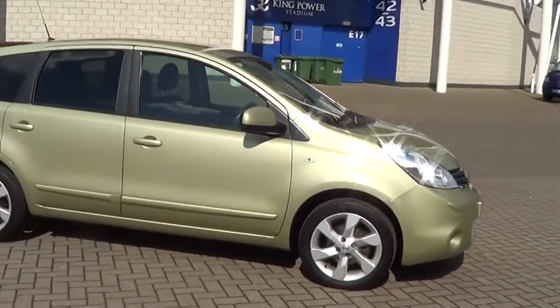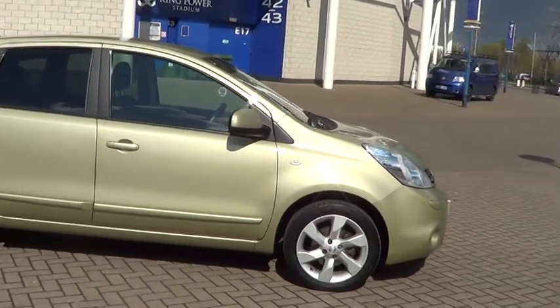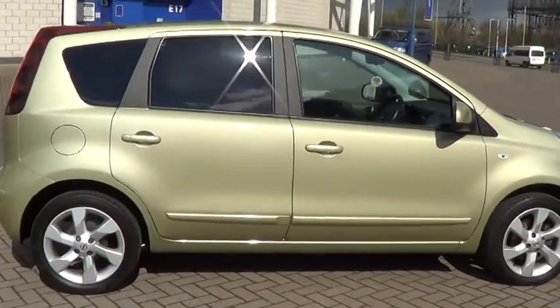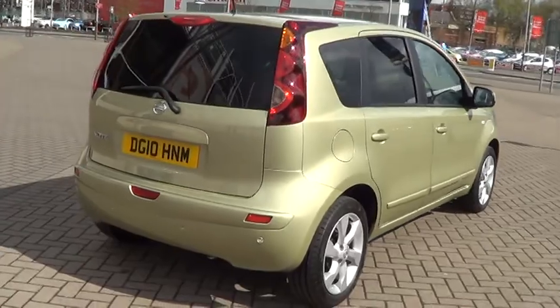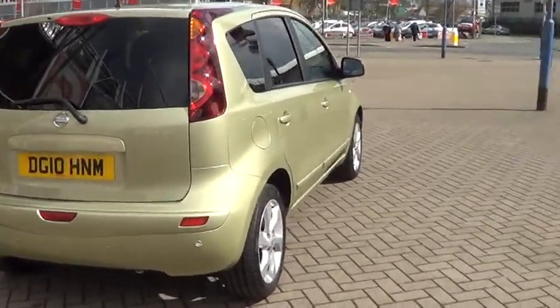This is the top of the range model which includes alloy wheels, full map satellite navigation, multi-function steering wheel, and climate control air conditioning. This car has done 28,209 miles and has full Nissan main dealer service history.